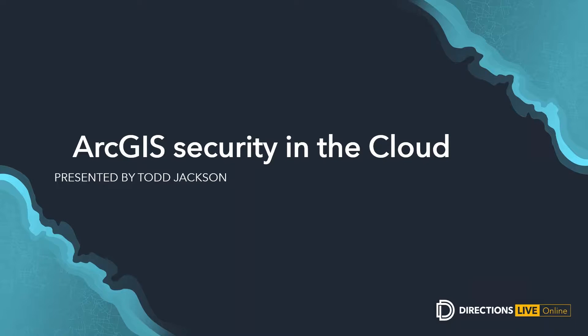Thank you very much Alex. Hello everyone. Over the next few weeks we'll be delivering content about cloud-based deployments in ArcGIS. Today we're kicking it off with ArcGIS security in the cloud. Some of this will relate to what you do on-prem yourselves, and some will be related to what we do within ESRI Australia's managed cloud services.